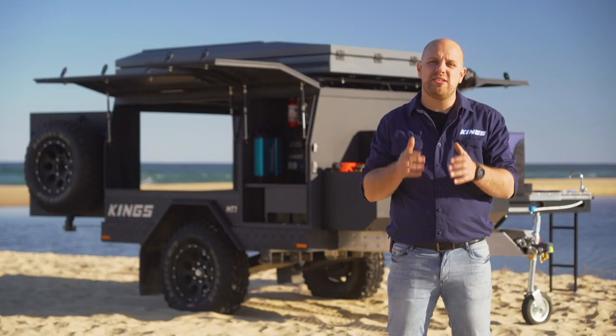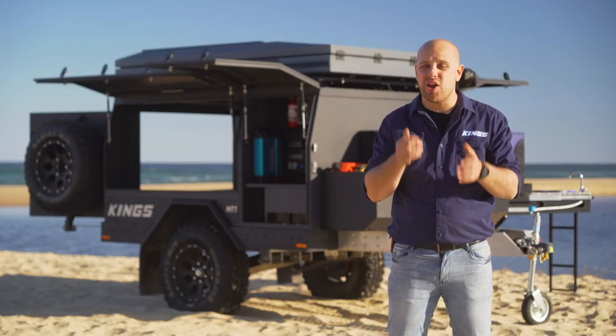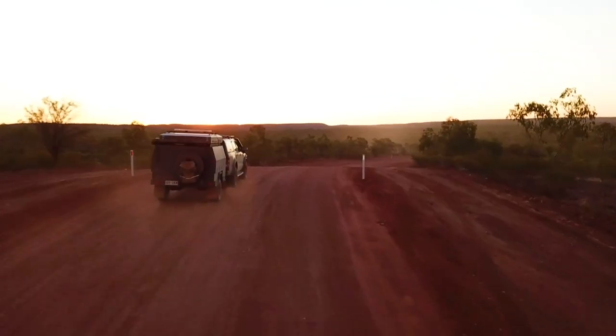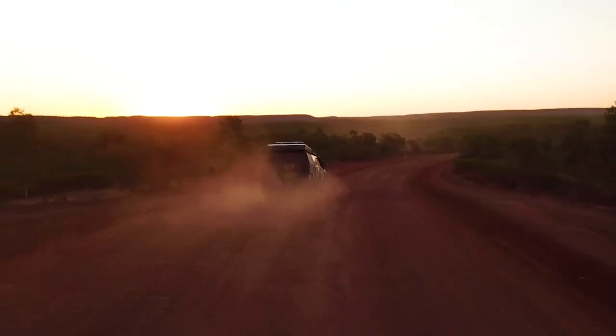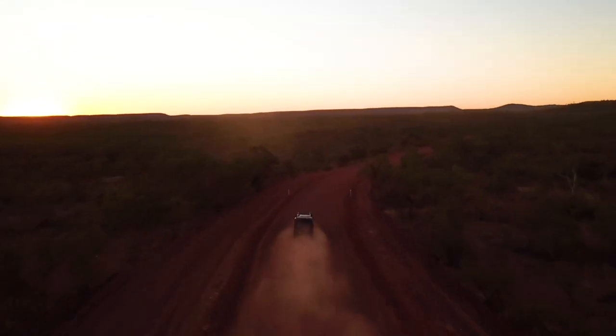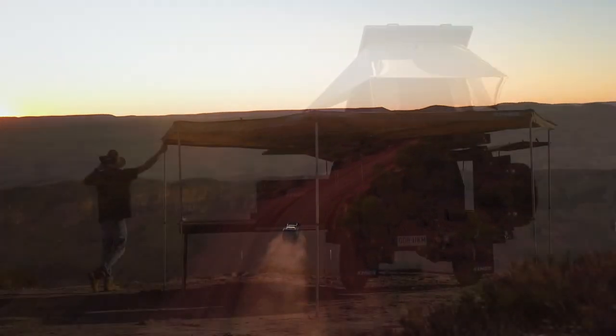All of these features combine to make the Adventure Kings MT1 the ultimate adventure camper trailer. Don't miss the rest of our detailed walkthrough videos to learn more. Got a question you want answered about the MT1? Give us a call seven days a week on 1800 888 3964.